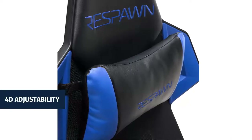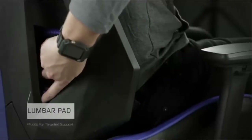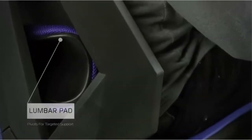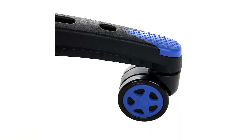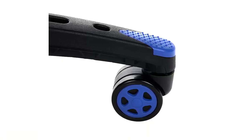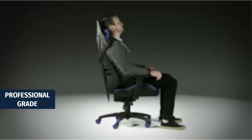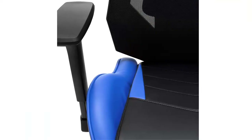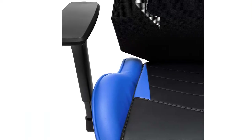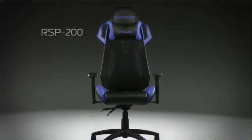4D adjustability: find your optimal position by raising or lowering your chair, tweaking the height and depth of your armrests, and reclining between 90 and 130 degrees with infinite angle lock. Full 360 degrees of swivel rotation enables dynamic movement. A reinforced mesh backing increases airflow to regulate body temperature and enable lightweight support. Can be used as a gamer chair or office chair, with a 275-pound weight capacity.